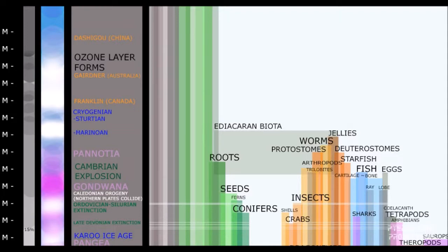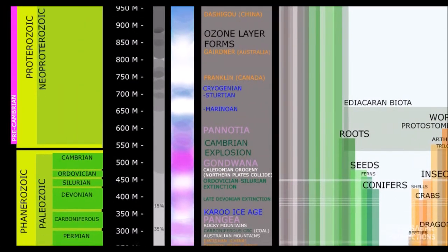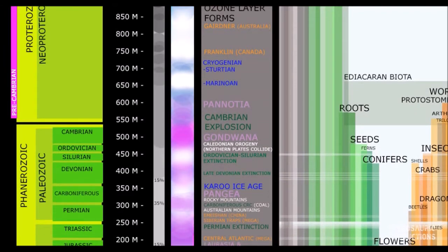Meanwhile, above the sea on land, the continents are in a new formation called Panocia. Keep in mind, the continents never stay in one place — they are always moving, even right now, but it's only like a meter or so every one million years.